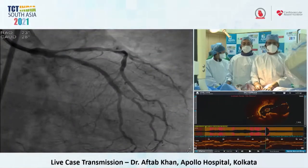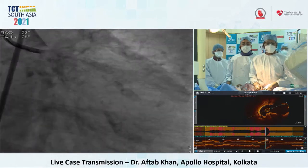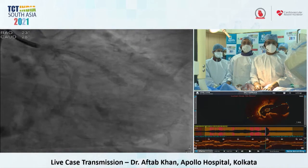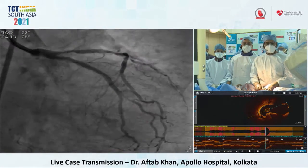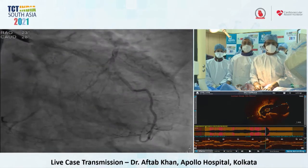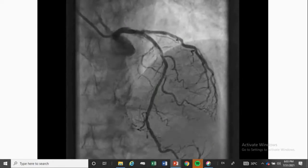Her labs were pretty normal, echo was normal, troponin was negative, renal function is normal, and she underwent an angiogram here three days back. On the angiogram, this is a left dominant circulation and you can see the two stents. The ramus stent looks patent but there's some mild in-stent restenosis. The circumflex stent shows total ISR, and there's a critical lesion in the proximal LAD — it's a pretty calcified aorta, a porcelain aorta.